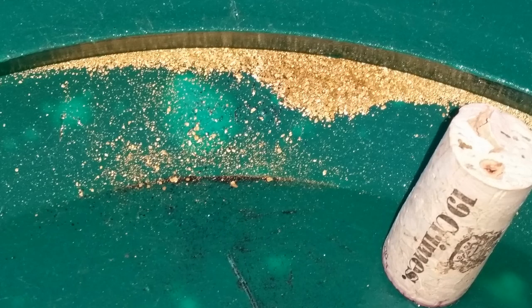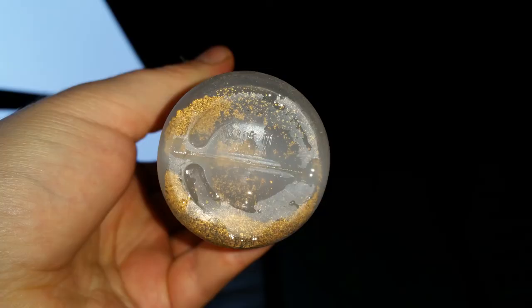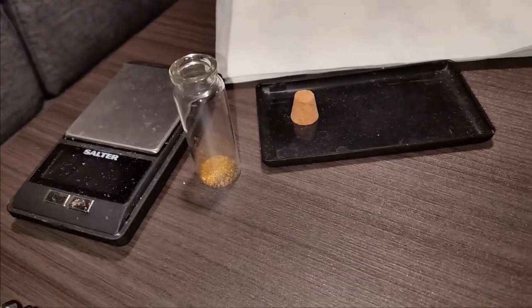Here are a few pictures with a cork for scale, just so you can get an impression of how small some of these tiny gold particles are. What's your guess? Two and a half, three grams? — 2.75 grams. There's the first little bit of hard work.